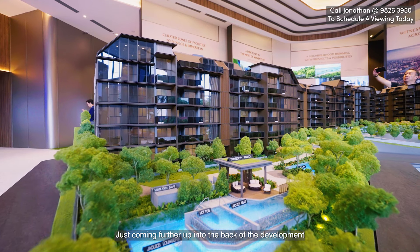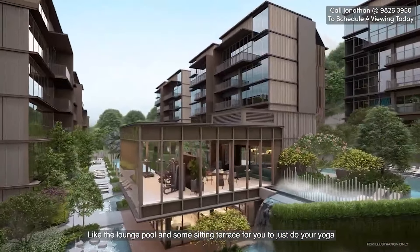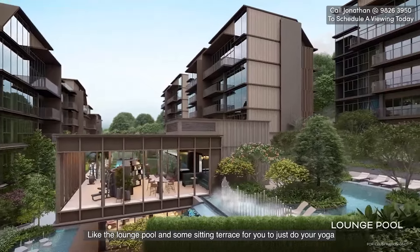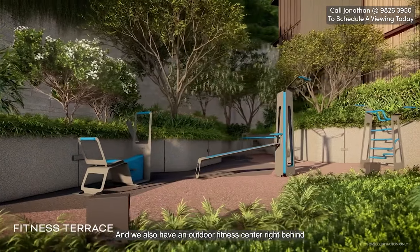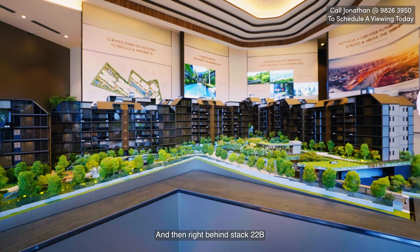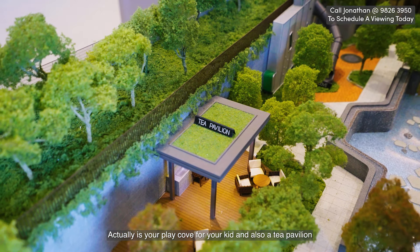Climbing further up into the back of the development is where you get your many other pools like the lounge pool, and some sitting terrace for you to do your yoga. We also have an outdoor fitness center right behind, and then right behind Stack 22B is your playground for your kids and also a tea pavilion.